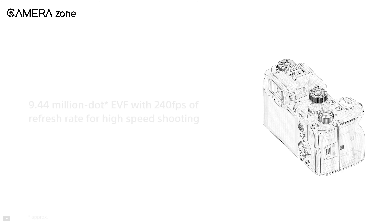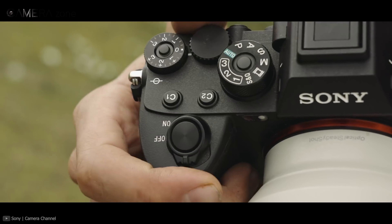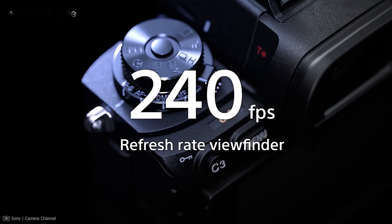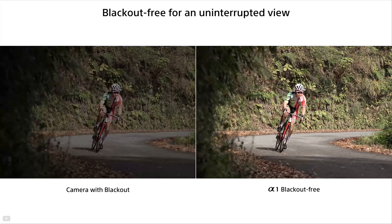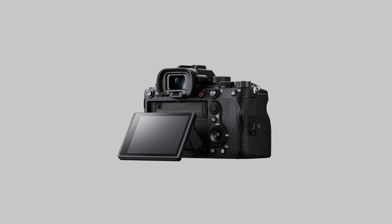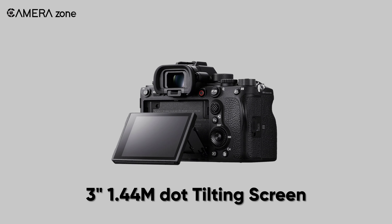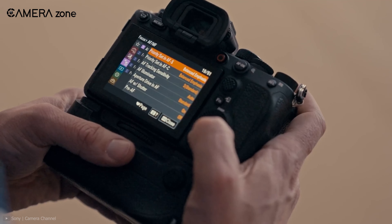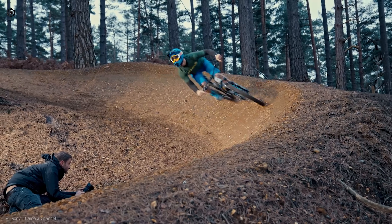The A1 comes with an industry-leading OLED electronic viewfinder with a resolution of over 9.44 million dots. It has a magnification capability of about 0.9x along with a whopping refresh rate of 240 frames per second, and it offers blackout-free shooting, which is a plus for capturing action moments. As for the rear display, this camera features a 3-inch 1.44 million dot tilting touchscreen with a new user-friendly cascading menu system. However, the display doesn't flip out for vlogging.